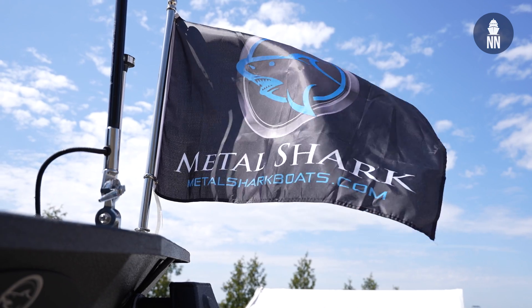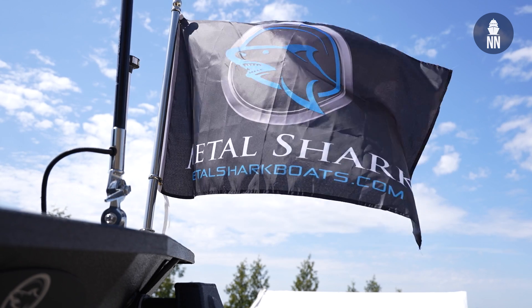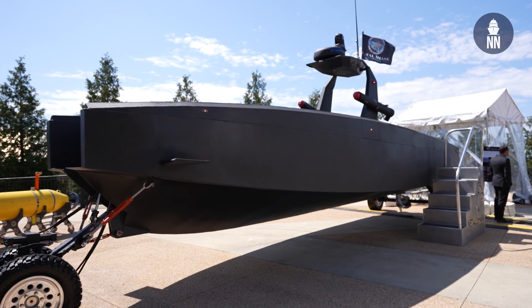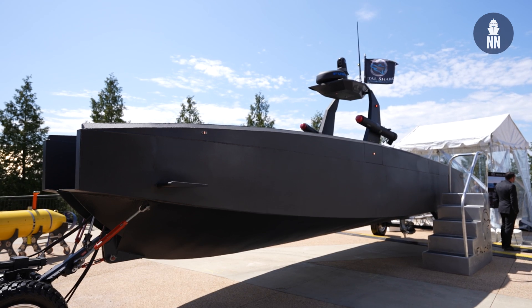Hi everyone, we're at CR Space 2024 in the US, and I am now with Metal Shark, who's showcasing for the first time a very interesting looking USV. It's a USV on wheels and it can launch other smaller USVs. To find out more, with me is Chris Haller, the CEO of Metal Shark.